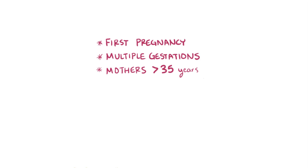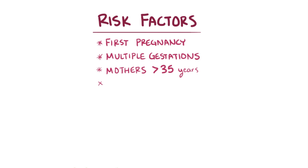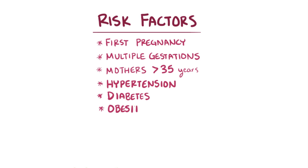Preeclampsia tends to happen more often during a first pregnancy, in pregnancies with multiple gestations, or in mothers 35 years or older. Other risk factors include having hypertension, diabetes, obesity, or a family history of preeclampsia.